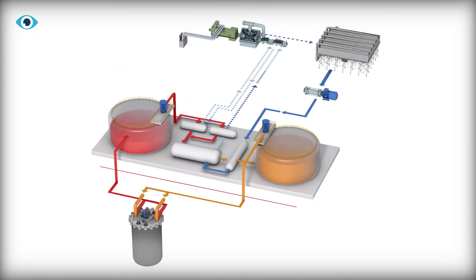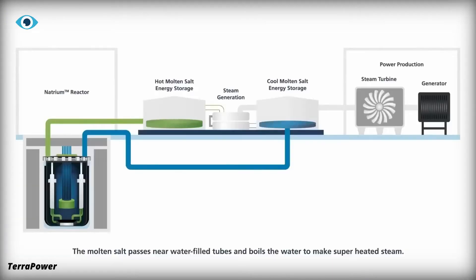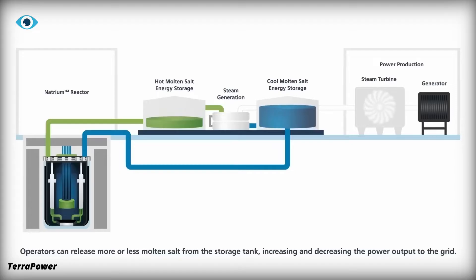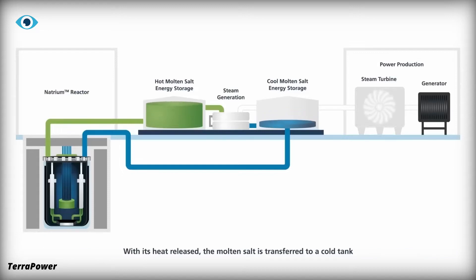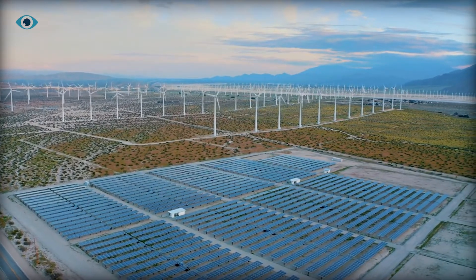One of the most exciting features of the Natrium Reactor is its built-in energy storage system. Instead of directly converting the reactor's heat into electricity, it can transfer the heat to molten solar salt stored in large tanks. This molten salt acts like a thermal battery, storing energy that can be converted to electricity on demand. This innovation allows the reactor to smooth out fluctuations in energy supply, particularly those from renewable sources like wind and solar.